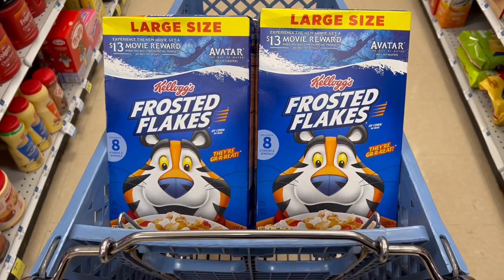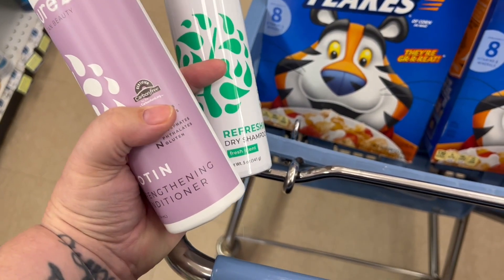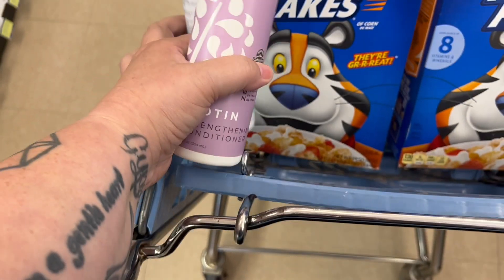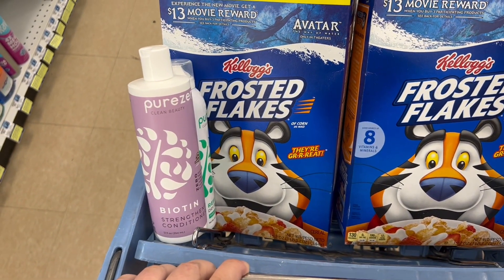Then we're grabbing the Pure Zero again, but this time I'm grabbing a dry shampoo. The store only had one dry shampoo and a shampoo or conditioner. The dry shampoo is $7.99 and the shampoo or conditioner will ring up at $3.49, equaling $11.48 total. We'll get back $10 in bonus cash, making it $1.48 for both of them, which is just such a great price. I wish they had more dry shampoo, but I waited until Thursday to go.